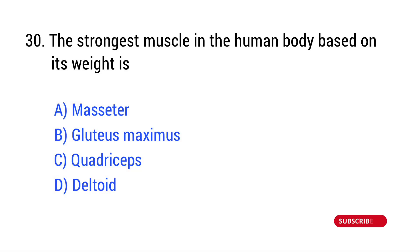Question number 30. The strongest muscle in the human body based on its weight is? The right answer is Option A: masseter.